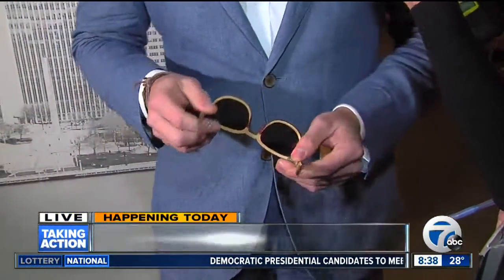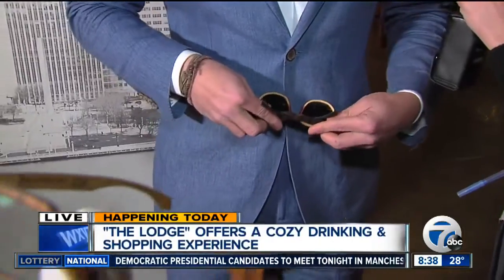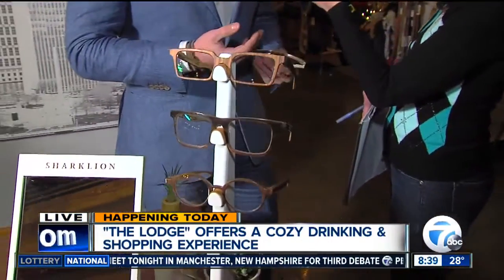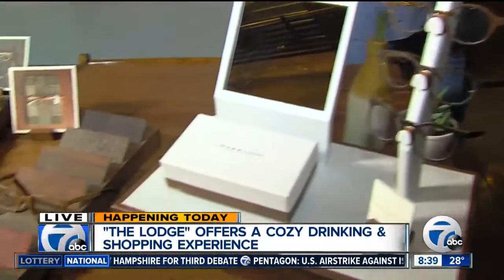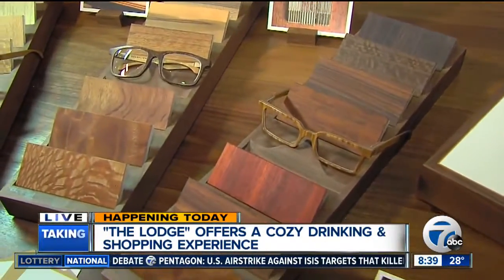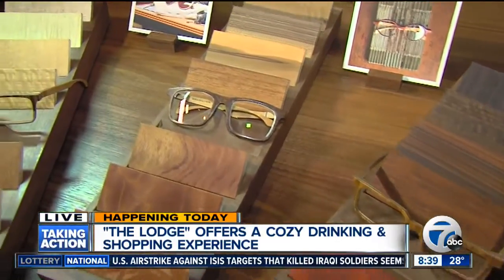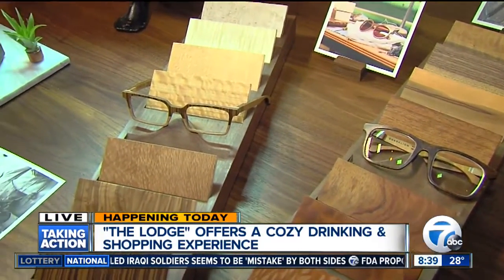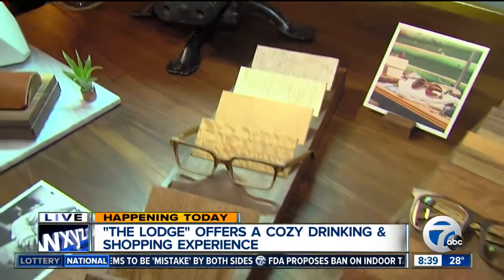I'm wearing glasses made right here in Detroit out of reclaimed wood, locally sourced and made 100% here at the Russell Industrial Center. Wooden eyewear has been around for a very long time, but it's always been very clunky and not aesthetically pleasing. So we spent the last four years developing a pair of glasses that is really thin and looks really good on you.